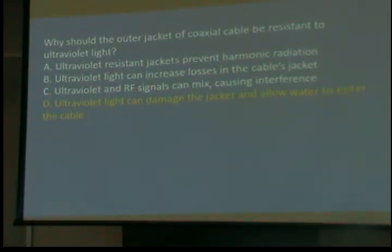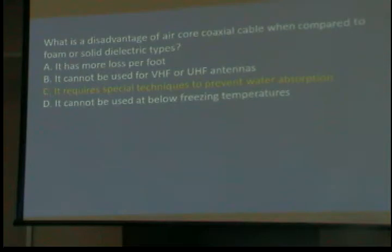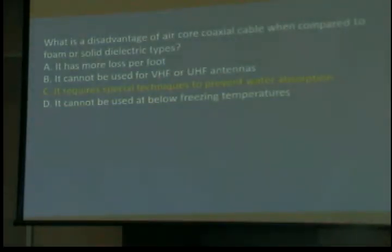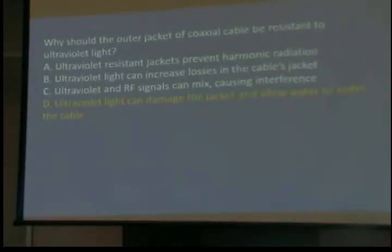I see every once in a while someone strings a piece of white coax along the edge of a house so it isn't noticeable, and I chuckle. What is a disadvantage of air core coaxial cable compared to foam or solid dielectric types? It requires special techniques to prevent water absorption. If there is a pinhole anywhere in it, every time the temperature goes up and down it sucks moist air in, and it winds up with water in it.